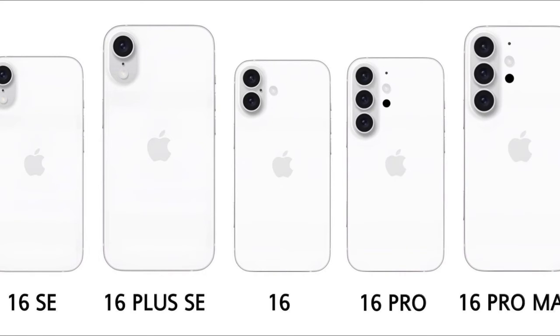iPhone 16 Pro and 16 Pro Max: Positioned as premium models with top-tier features, expected to set new benchmarks for performance and innovation, and likely to feature larger batteries compared to previous models.